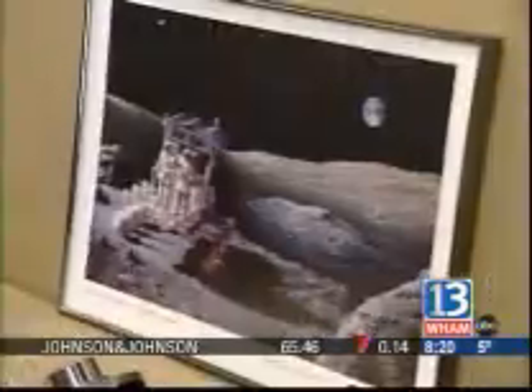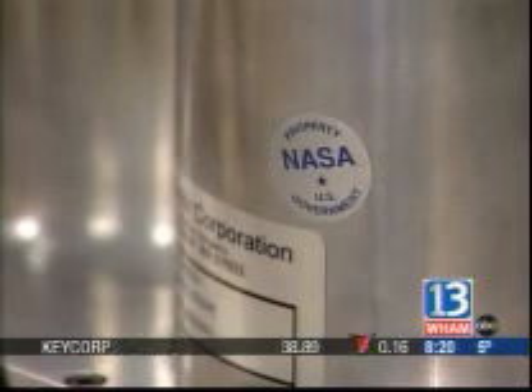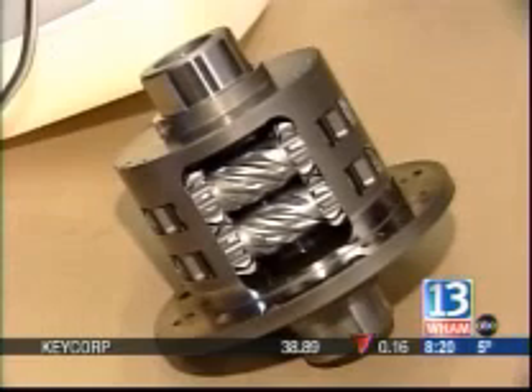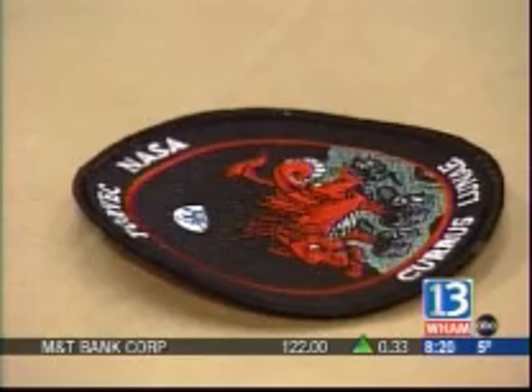The astronauts would operate the rover standing up, and it would use a battery similar to the one you'd find in a laptop computer. When we visited Torvec's Webster facility, they were getting ready to ship the design to Houston, ready for NASA's inspection two weeks ahead of schedule.